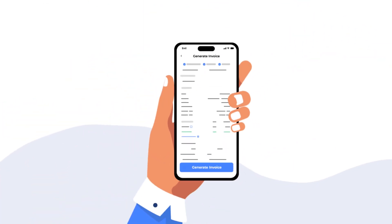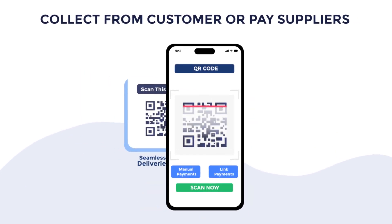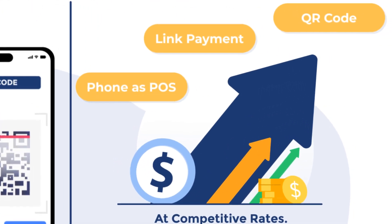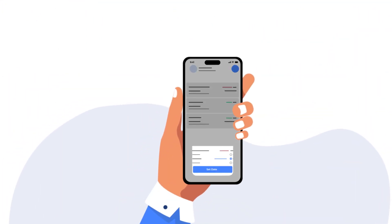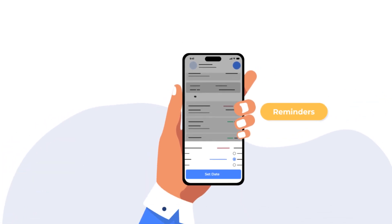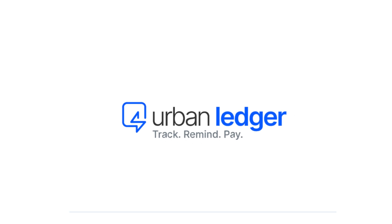Now you can generate e-invoices and enable seamless deliveries through QR code and link payments at competitive rates. Also cut down on aging payments by setting reminders from the palm of your hands.